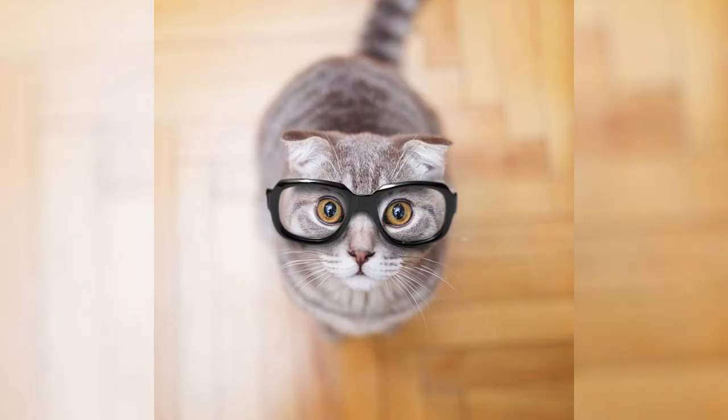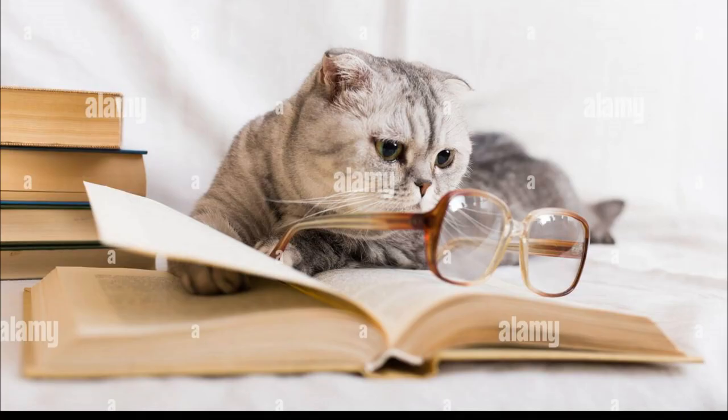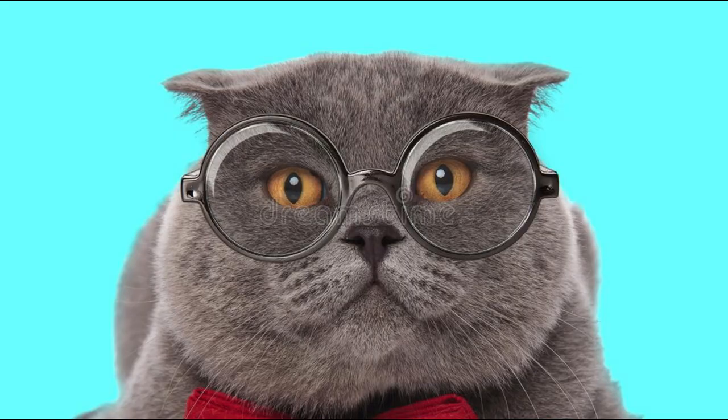An unknown fact about Scottish Folds is that they are intelligent and can even be trained to do tricks and walk on a leash. And if you're looking for a feline friend with brains, Scottish Folds are perfect for you.